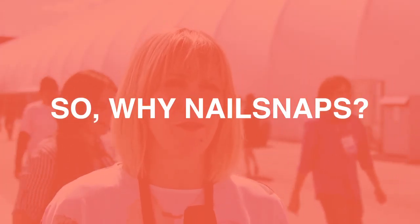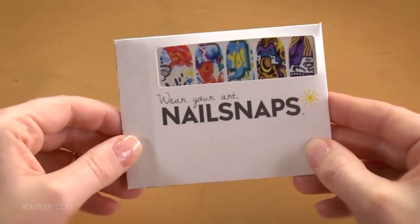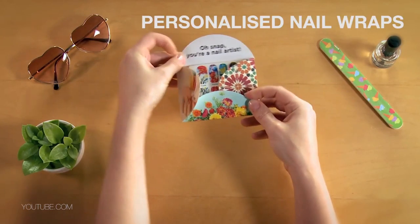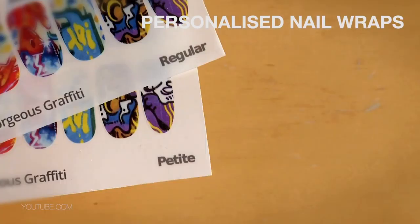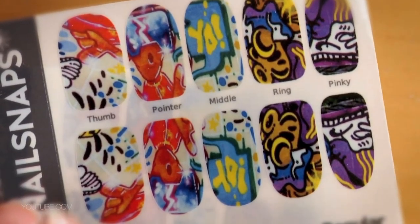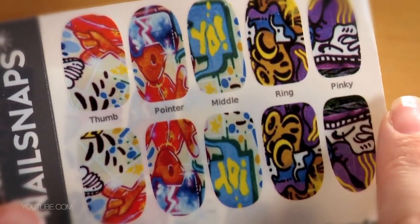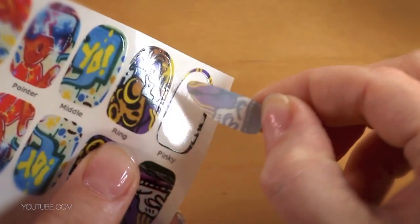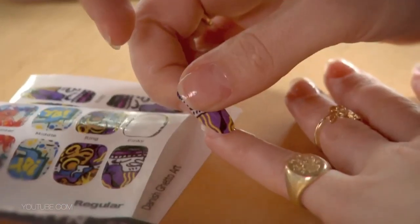I am a really big fan of the convenience of nail wraps, but I was disappointed to find that a lot of the wraps on the market just aren't really me. I wanted something that was more personalized and more custom, but I don't have time to fiddle around with waiting for paint to dry. So I thought I could figure out a way to use my Instagrams, and I was surprised to find that there wasn't already an app that would let me put my photos onto nail wraps.